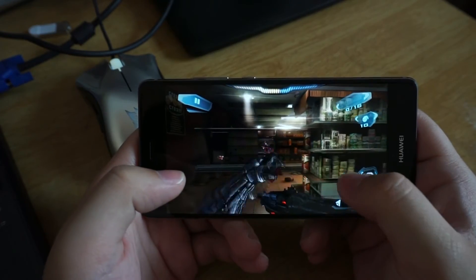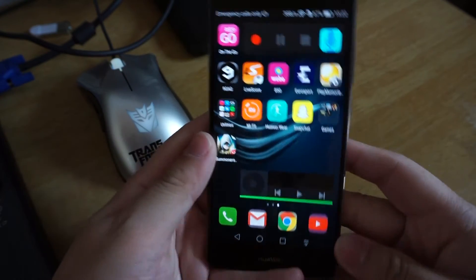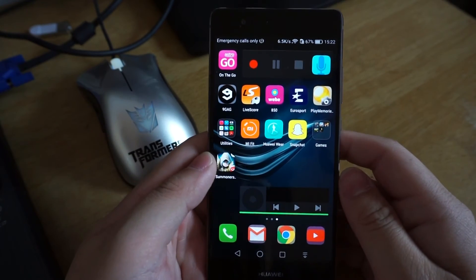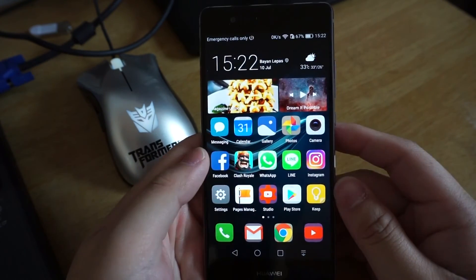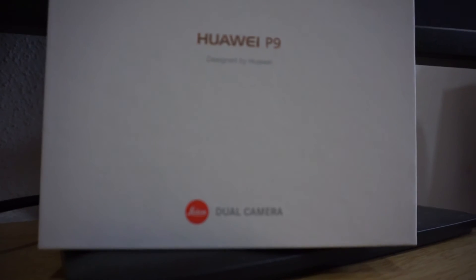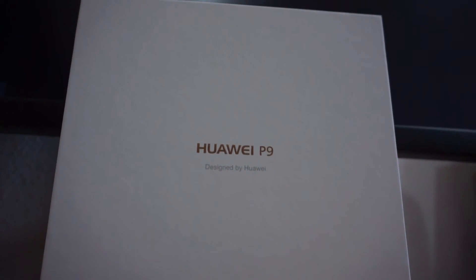So, this is the result. The phone has consumed 14% of battery after around 30 minutes of gaming. In my opinion, the Huawei P9 performs good in the test and it meets my expectation as a flagship device from Huawei. Of course, the performance might not be as good as the Galaxy S7, but you have to remember that it's around 500 ringgit more expensive than the P9.